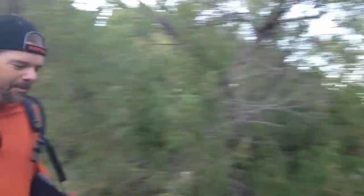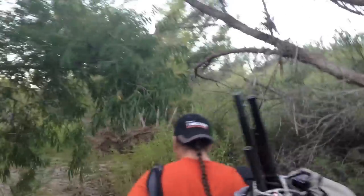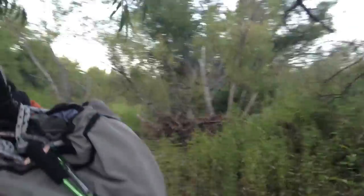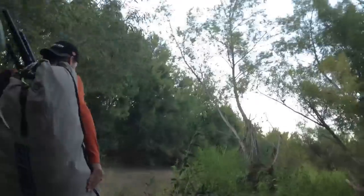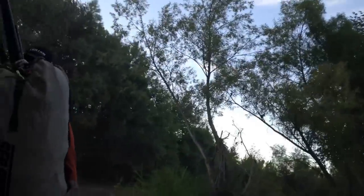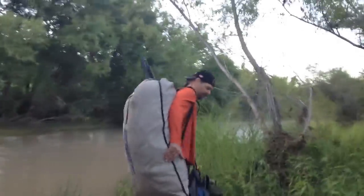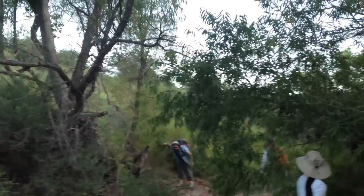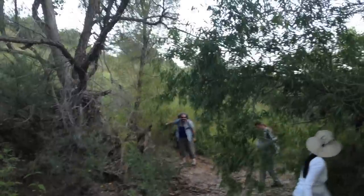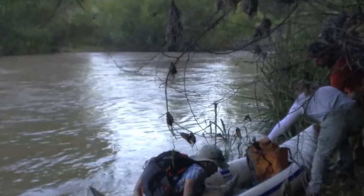I'm just going to take a peek over here to see if we can put in where we're not right by a tree. This looks better. To get to the cave eights, a river crossing is required and it's a little muddy down here, so an inflatable kayak is used to get across.